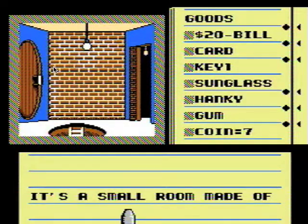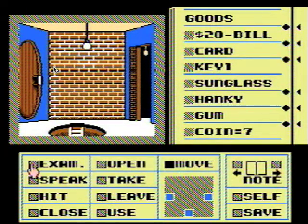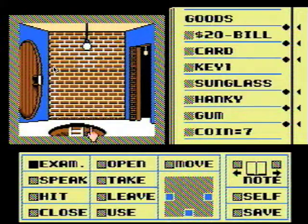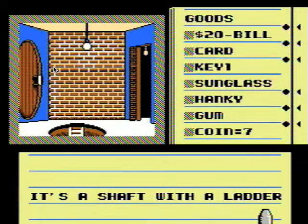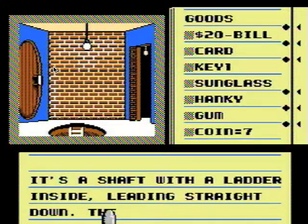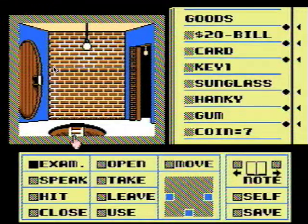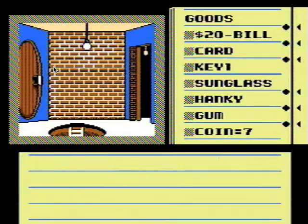It's a small room made of stone and brick. There's a shaft with a ladder leading straight down. There's a nasty smell rising from it — it goes to the sewer apparently. I don't think I need to go there.